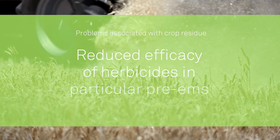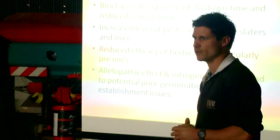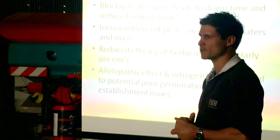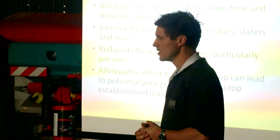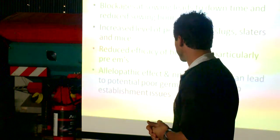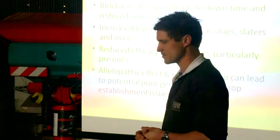Reduced efficacy of herbicides, particularly pre-emergence — a lot of them being tied up with any sort of organic matter whether it's burnt or whether it's retained stubble. Unfortunately we're under more pressure from weeds like ryegrass and our pre-emergence options are very highly reduced in terms of efficacy when it comes to residue.